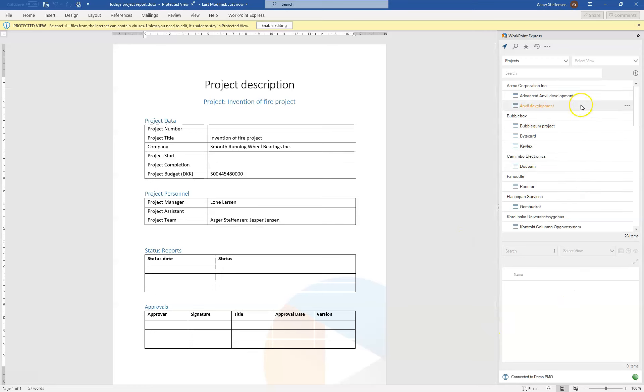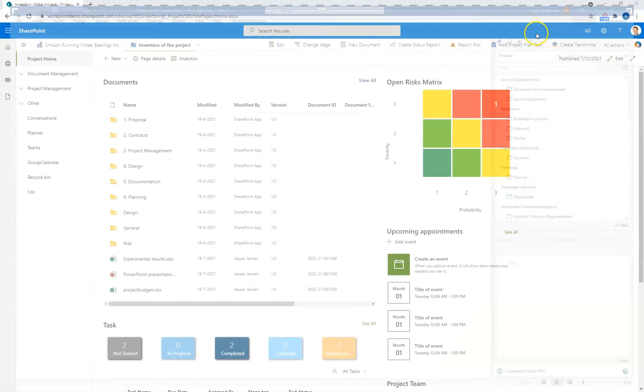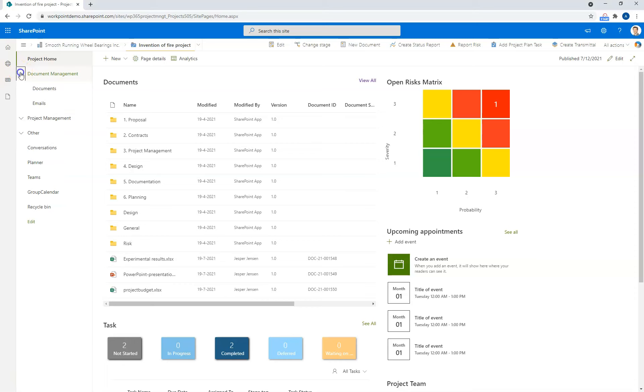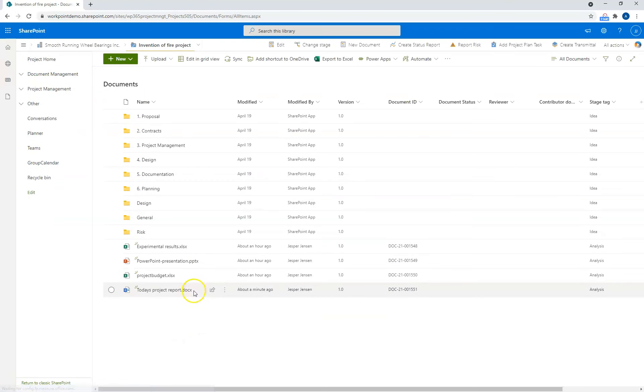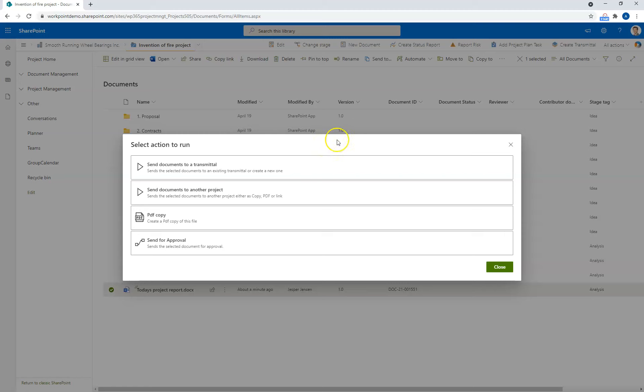To the right, you will see Workpoint Express, which gives me access to all of my Workpoint content straight from my Word document. Let's go to the document list and confirm the document was created. Here is today's project report, which I've just created. I can now further process this document — for example, it could be sent for review and approval, sent for digital signature, or other things. When I click the document and use the Send To button, I get various options that can be configured. I could also create a PDF copy, send for approval, or send for a transmittal.